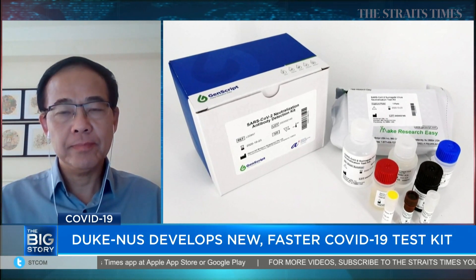One of the advantages of your test kit is that it produces faster results — just one hour compared to several days, which is currently the norm. How were you able to cut the waiting time by that much?